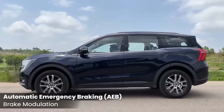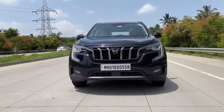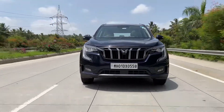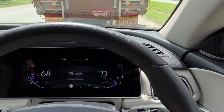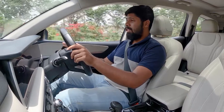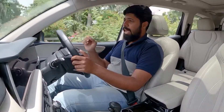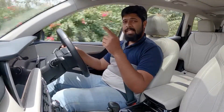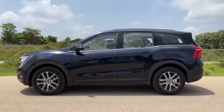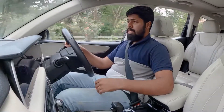Then there's auto emergency braking. For example, I'm doing around 72-80 km/h and the vehicle in front is slower. As we get closer, there is juddering on the wheel and it immediately slows down. The juddering on the wheel and brake pedal warns the driver that a collision is imminent. If the driver still doesn't react, the system automatically brakes the vehicle — a super useful safety feature, especially if the driver is distracted.